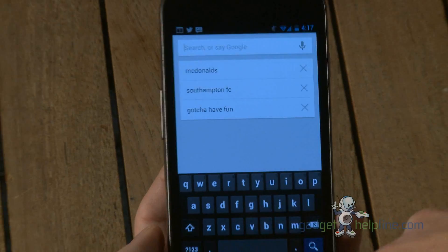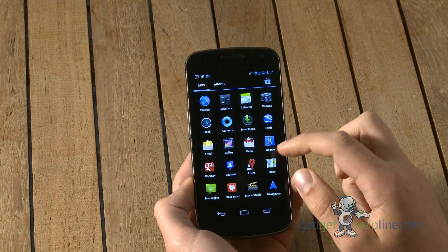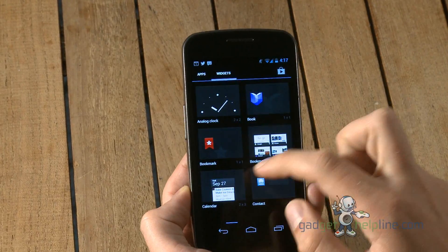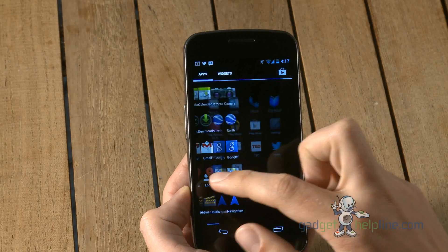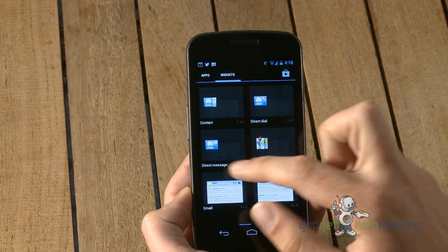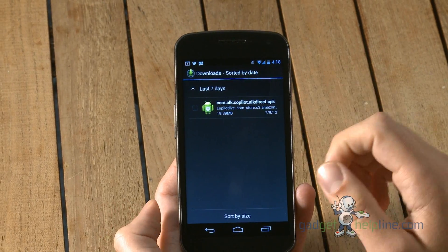The main emphasised thing about Jellybean that Google were keen to stress is something called Project Butter, which, although it sounds quite odd, is a way in which the phone can cleverly speed itself up only when you're touching the screen. It will draw on the processor to make sure opening, closing, switching between apps and going through menus is nice and quick. But when you're not using it, it will slow right down to save battery.